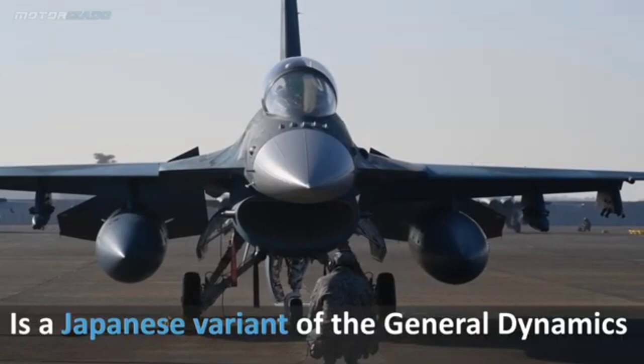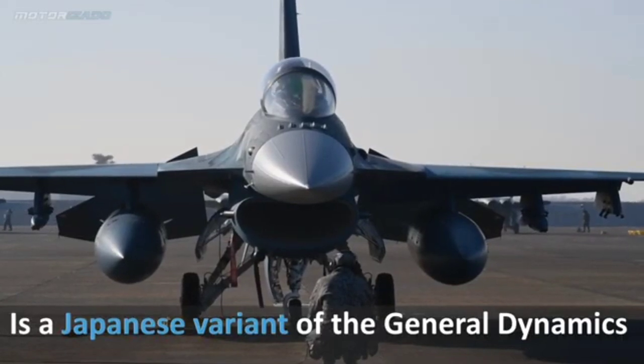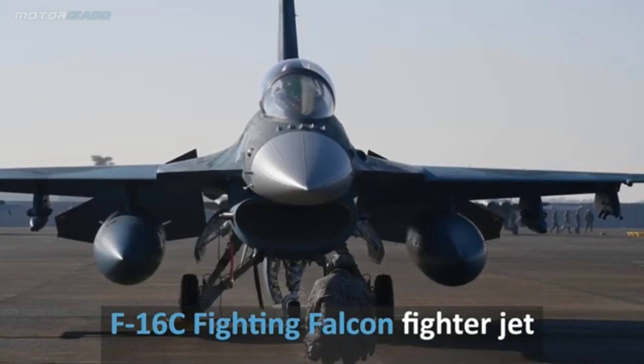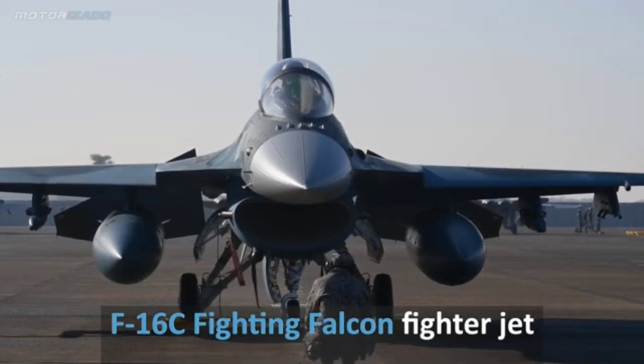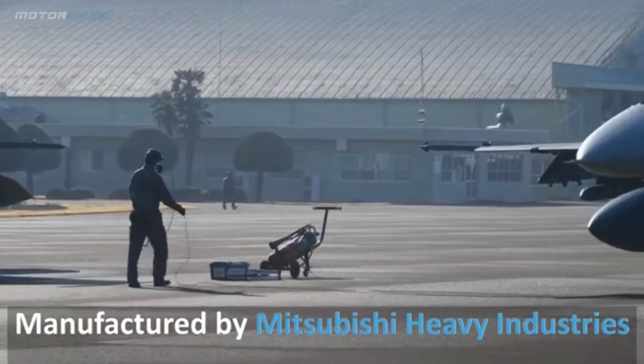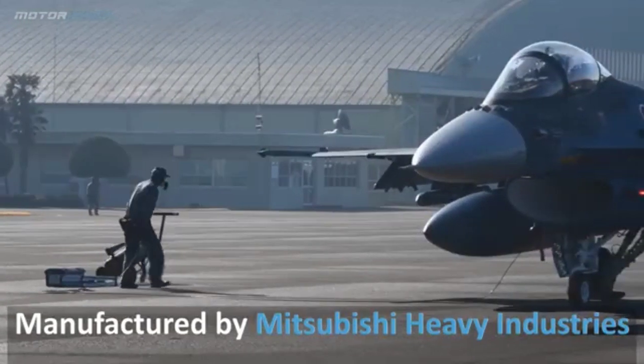4. Composite materials: Approximately 22% of its structural weight is made of composite materials to reduce radar cross-section and weight. 5. Fly-by-wire system: The F-2 employs an advanced fly-by-wire control system for enhanced flight performance.